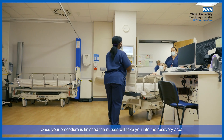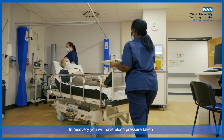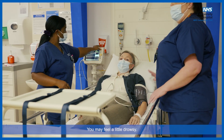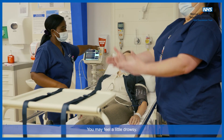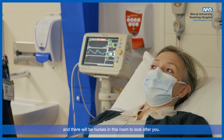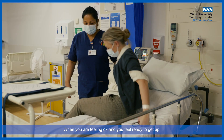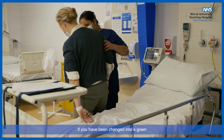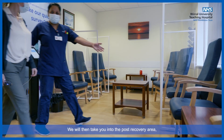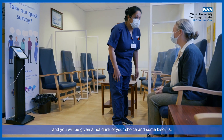Once your procedure is finished, the nurses will take you into the recovery area. In recovery, you will have your blood pressure taken and a pulse oximeter will be put on your finger. You may feel a little drowsy. There is a toilet in the recovery area if you need it and there will be nurses in this room to look after you. When you are feeling okay and you feel ready to get up, if you have been changed into a gown, then you will go and get changed into your own clothes. We will then take you into the post-recovery area and you will be given a hot drink of your choice and some biscuits.